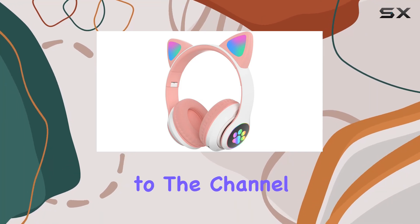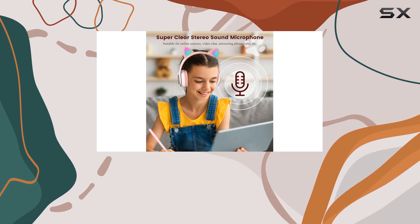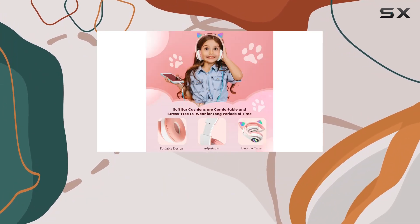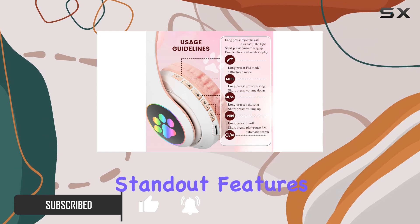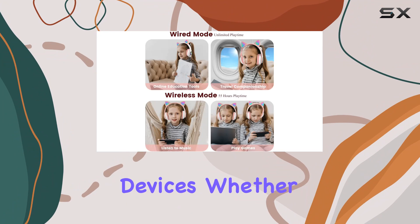Hey everyone, welcome back to the channel. Today I've got something adorable and practical to share with you: the DVUI Wild Kids Bluetooth Headphones. These headphones are designed with your little ones in mind, featuring cute cat ears and paws that add a playful touch. One of the standout features is the wireless connectivity, making it super easy for kids to connect to their favorite devices.